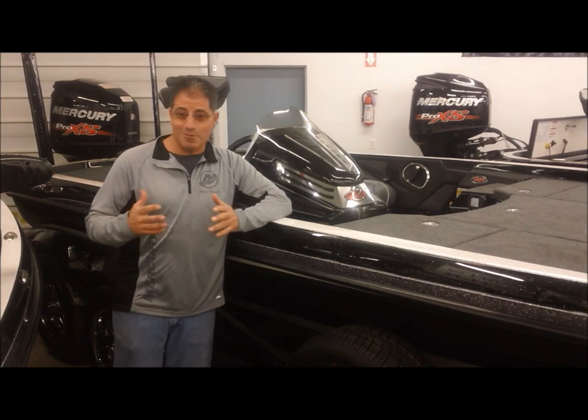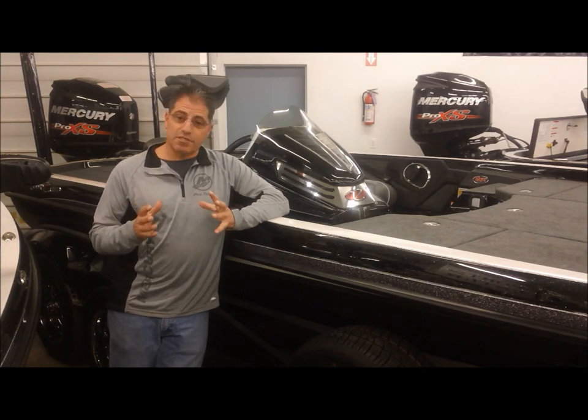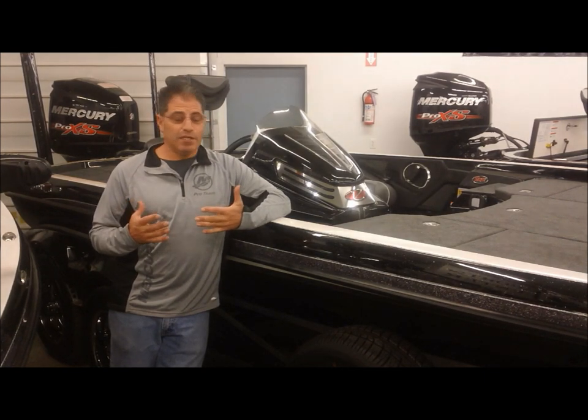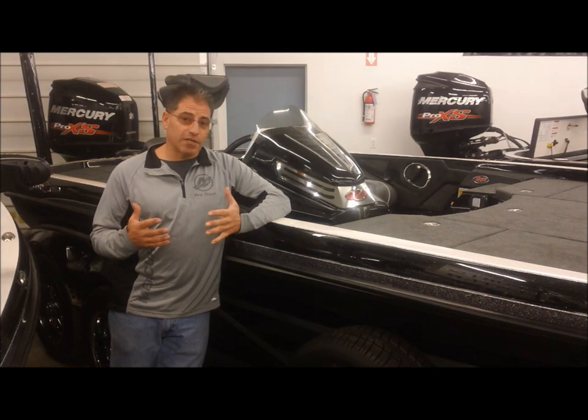They are not going to be $100,000 boats, I promise. We are going to have boats in stock for people to look at. The biggest thing we're seeing right now is the 520 and the 521C are still going to be our best selling boats, we feel, just because of the price.